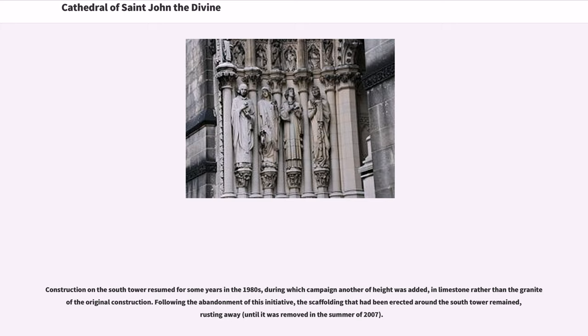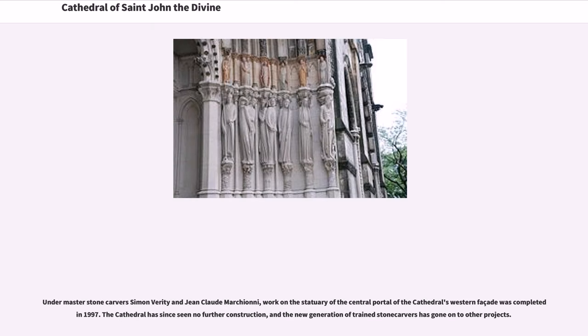Construction on the South Tower resumed for some years in the 1980s, during which campaign another section of height was added in limestone rather than the granite of the original construction. Following the abandonment of this initiative, the scaffolding that had been erected around the South Tower remained, rusting away. Under master stone carvers Simon Verity and Jean-Claude Marchini, work on the statuary of the central portal of the cathedral's western facade was completed in 1997. The cathedral has since seen no further construction, and the new generation of trained stone carvers has gone on to other projects.